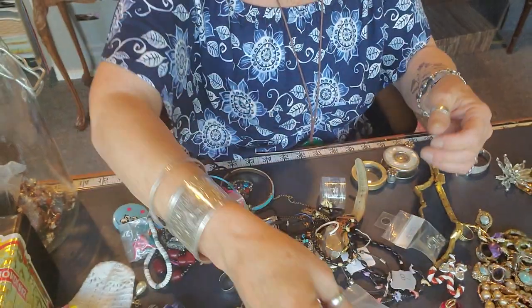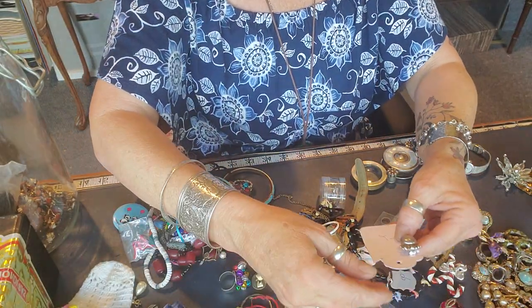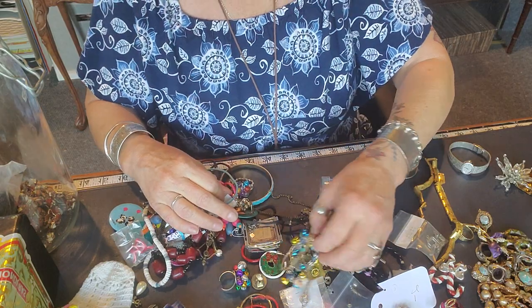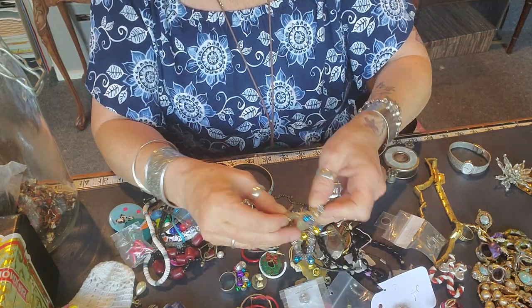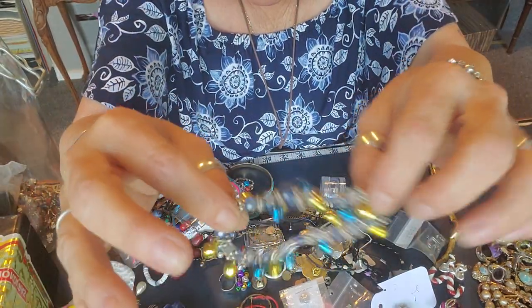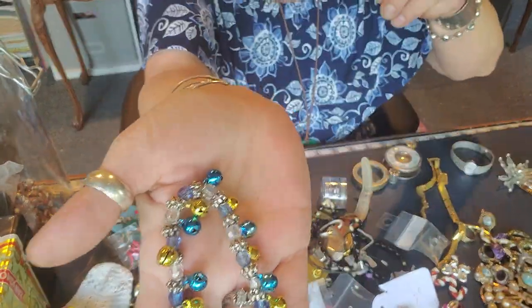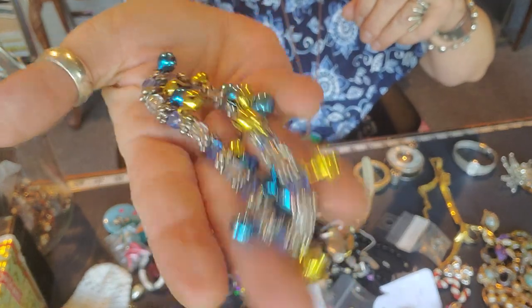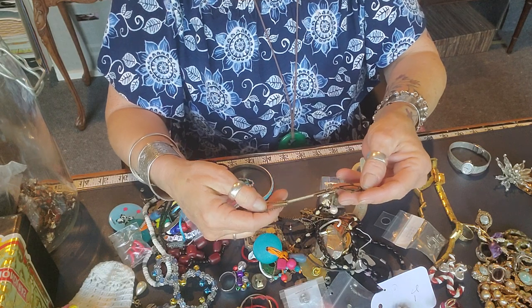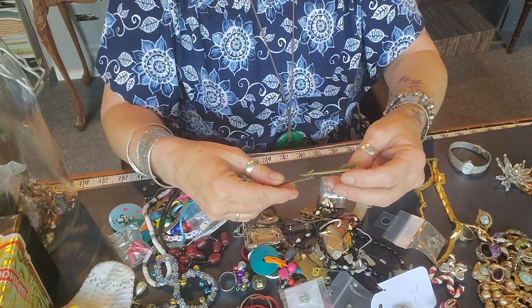There's a jingly earring in there, a pair of these little cheapy earrings — and one of those. This is very jingly. Cute!